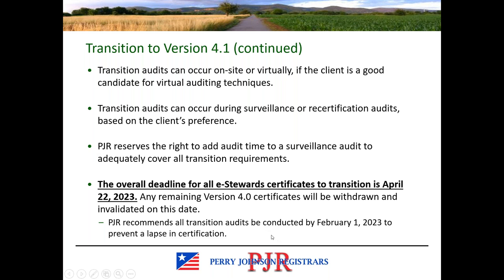PJR recommends a transition audit take place by February 1st of next year to prevent a lapse in certification. The activities that take place after the audit concludes — such as the technical audit package review, closure of NCRs — all need to be completed before a certificate can be issued to version 4.1. We want to make sure the audit isn't happening too close to that deadline; otherwise, there will be a period of time in which you're not certified to e-stewards at all.